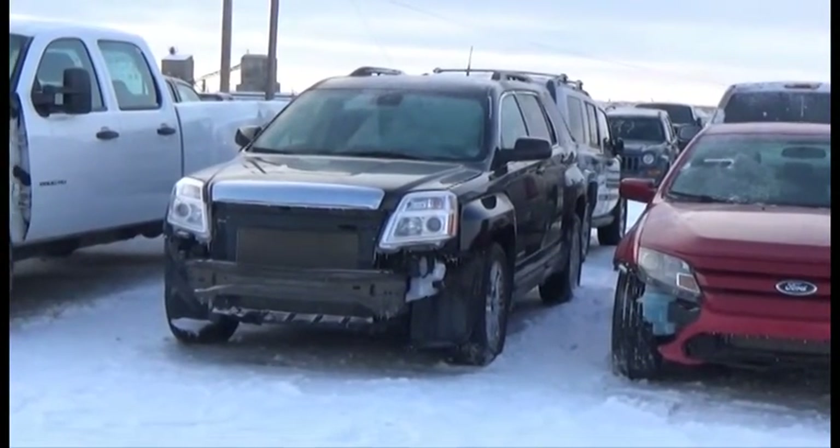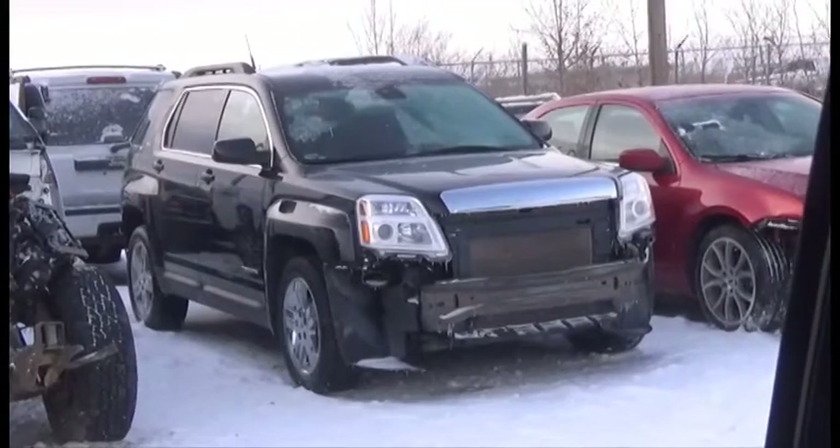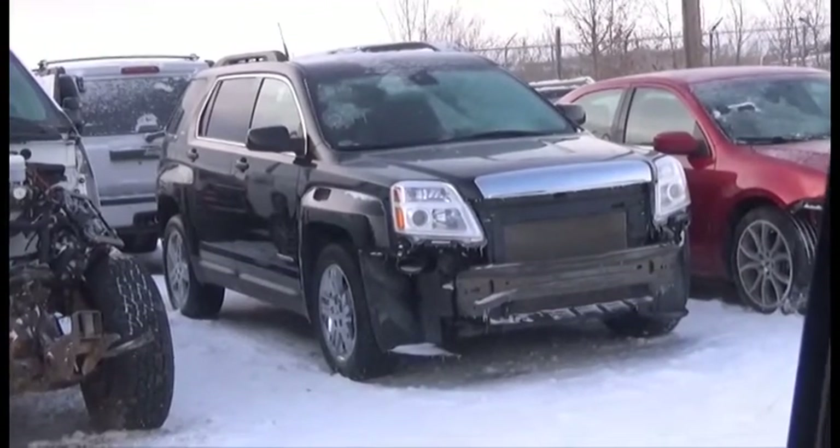Lot number 219 is the 2013 GMC Terrain, AOD, All-Wheel Drive, Loaded, Power Seats, Backup Camera.